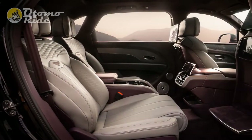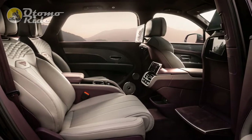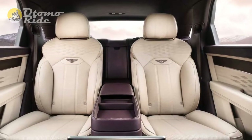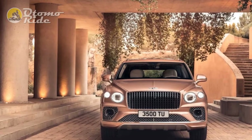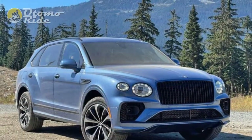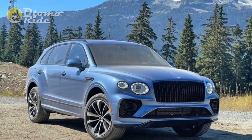By Bentley's measurements, the EWB has 2.7 more inches of rear legroom than the Range Rover LWB and 2.6 inches more than the Maybach GLS. But by SAE measurement standards, it's not the roomiest in the class — the 40.9 inches in the second row are below what Rolls, Mercedes, and Range Rover all offer. Still, for a 6-foot human like myself, that's plenty of space to stretch out and get comfortable.